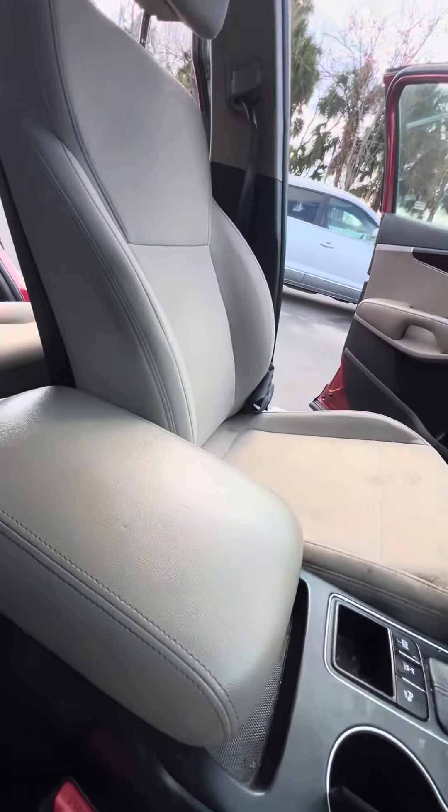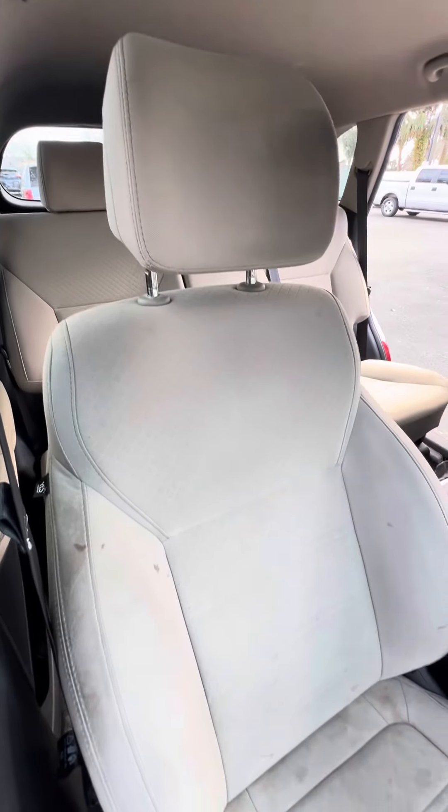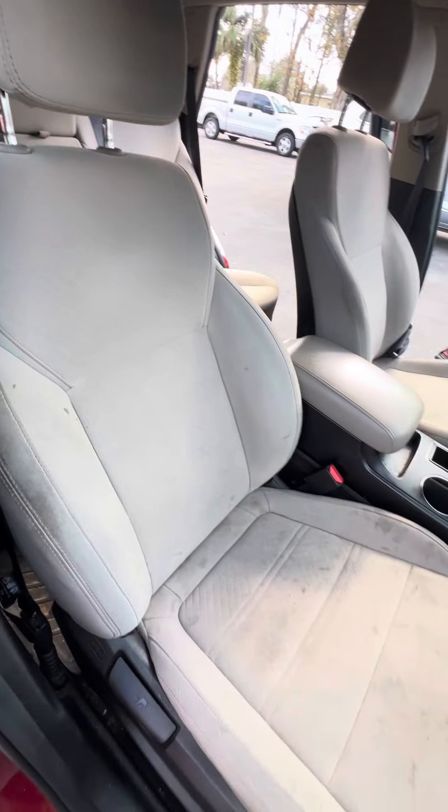Different driving modes, no damage to the armrests. The vehicle is going to get a full detail, but here's the seats — no rips, no tears in the seats.